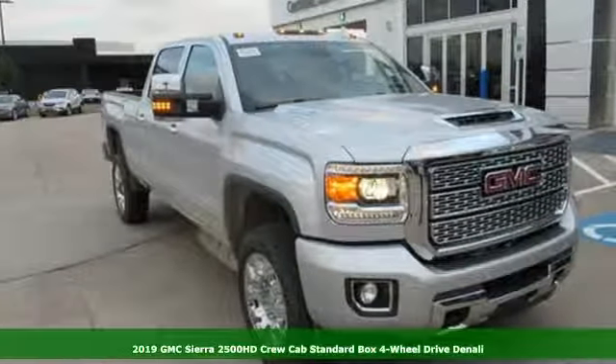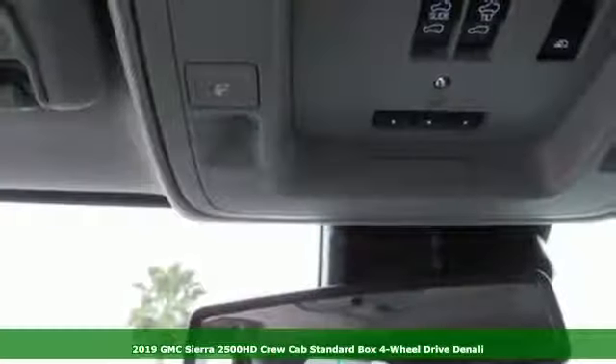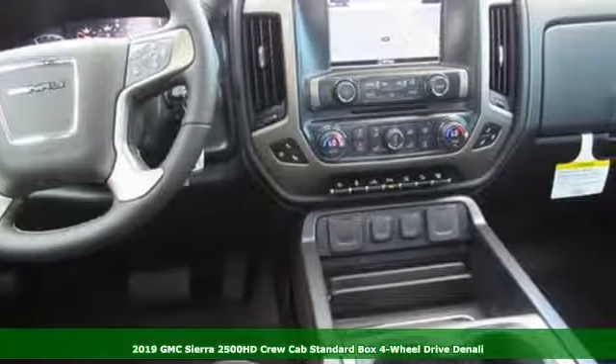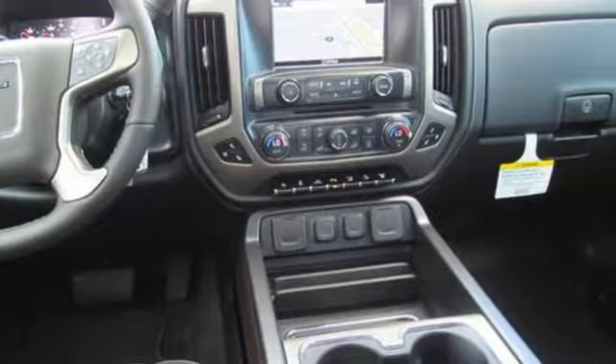It's a new 2019 GMC Sierra 2500 HD. This Sierra was built for those that need a truck — a get-dusty-haul-anything heavy-duty pickup.